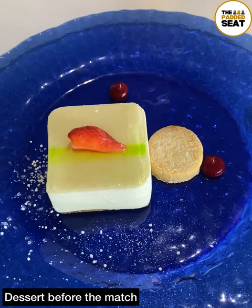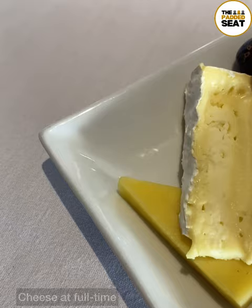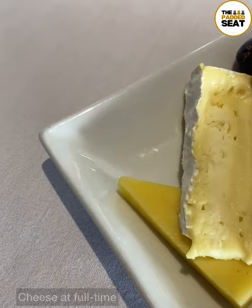Lemon and Lion Cheesecake was served for dessert before the match — really enjoyed this. Also before the match, you received a team sheet to your table, and then at full-time there is a cheese board.